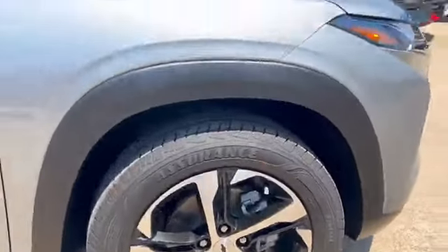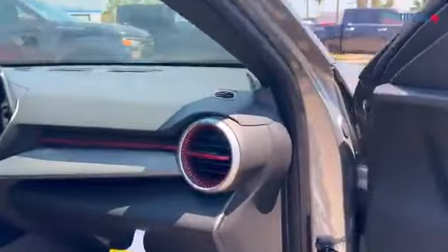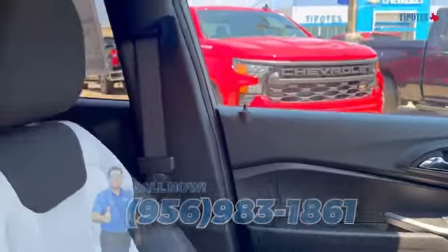The best part about the Trax is the new updated interior. Go ahead and check it out on the new 8-inch infotainment screen with red stitching, paired with wireless Apple CarPlay and wireless Android Auto.